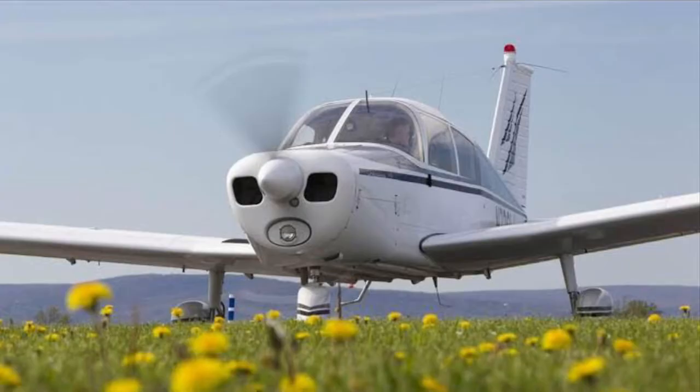Next up we have the Piper Cherokee 140. Honestly, if I ever got the chance to train in this, I'd definitely fly in this plane — it's a pretty good training plane in my opinion.